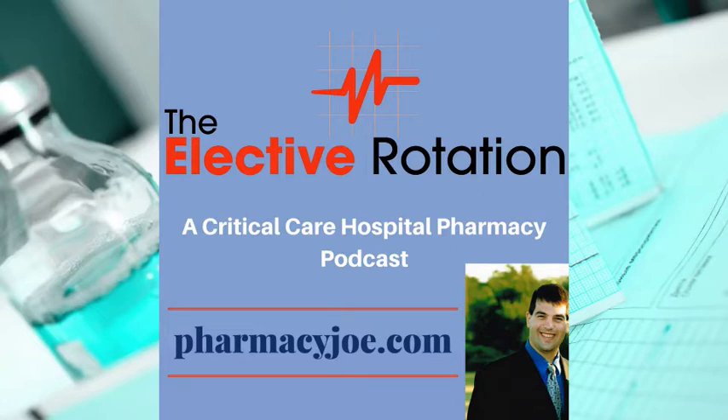You overhear a nurse in the ICU saying her patient has stridor. What do you, as the pharmacist, do? Stridor is an abnormal inspiratory sound and a sign of airway obstruction that requires immediate attention. It should be treated as a medical emergency.